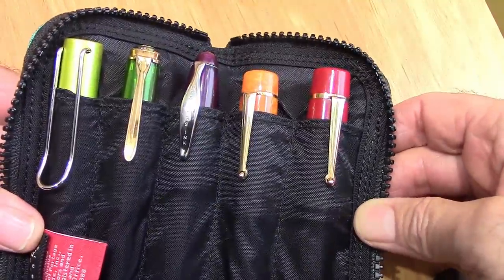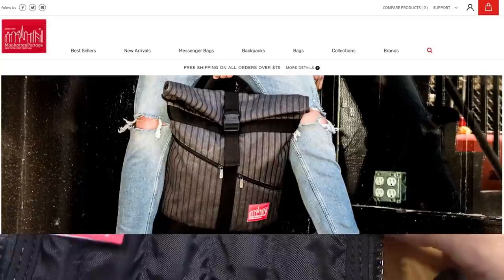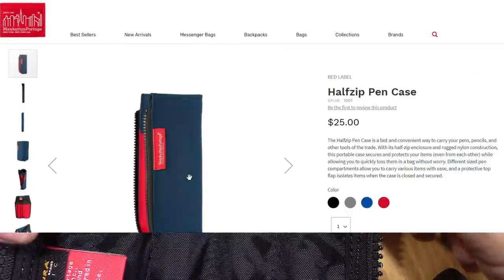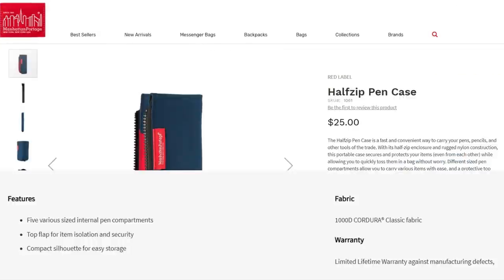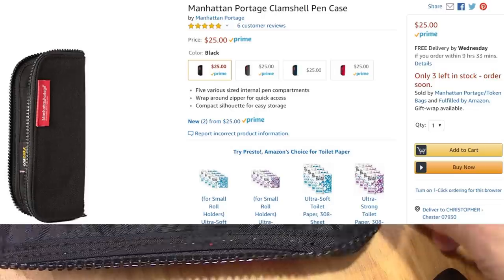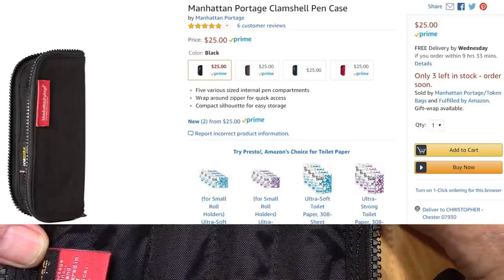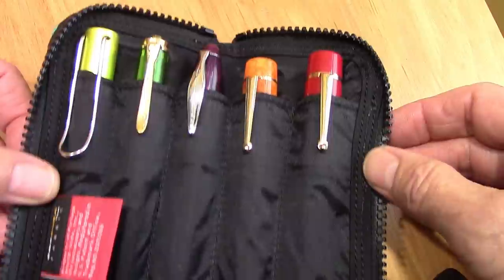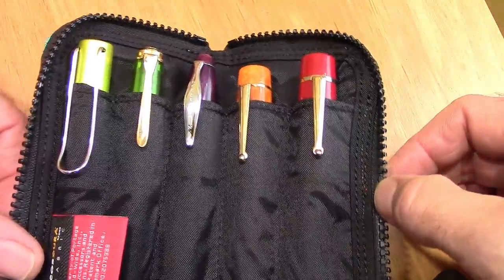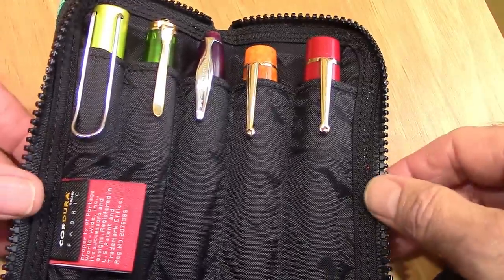I read the reviews on Amazon, where it's sold. Here's the Manhattan Portage website and here's the listing for this case, though I'm not exactly sure because they don't call it a clamshell. On Amazon it has five five-star reviews, which is nice. I'll probably post mine. There are no reviews posted on the Manhattan Portage website, but I'm not certain it's the same case.